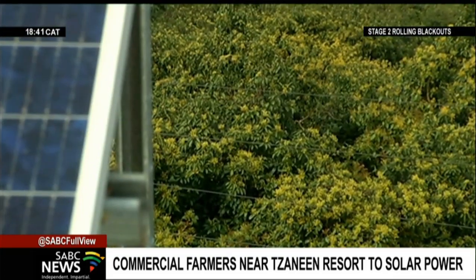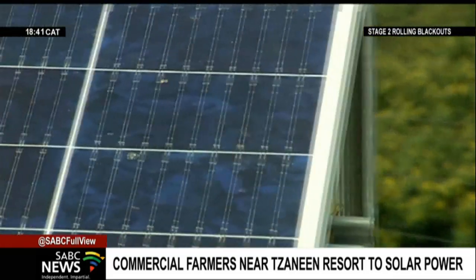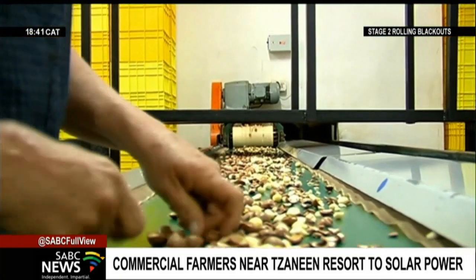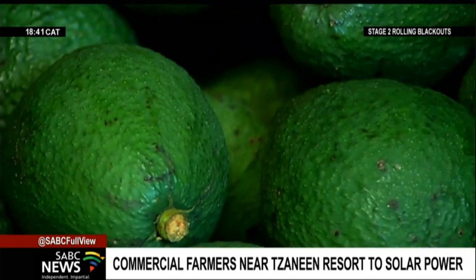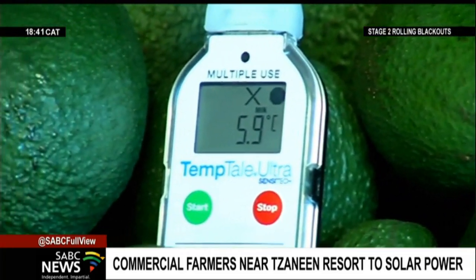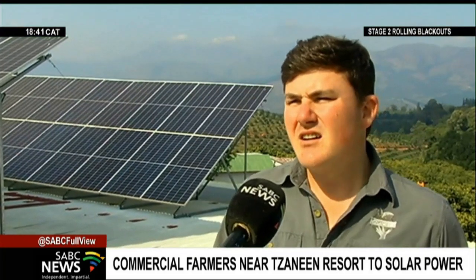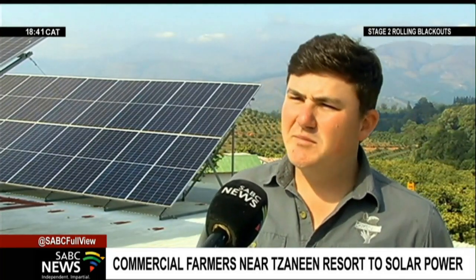The decision to unplug provisionally from the grid allowed the macadamia and avocado farmers to maintain steady production. Supplies continued to be exported to Europe at required standards. We could not actually run the whole pack house at once — we had to stop sections, run sections, and stop and start, and everything costs money to run. The longer it takes, the more expensive the product at the end.